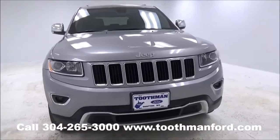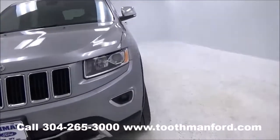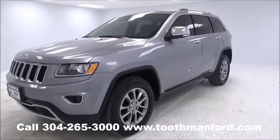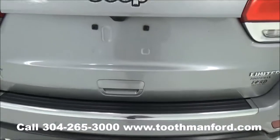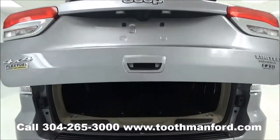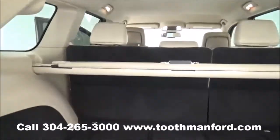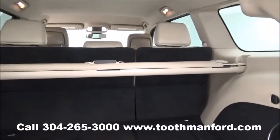Let's check out what the interior has to offer. I'll show you the power lift gate. There's lots of room, and the ability to put down the second row as well as the trunk cover.